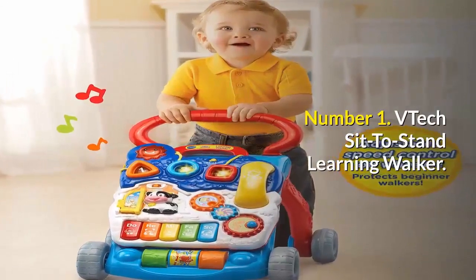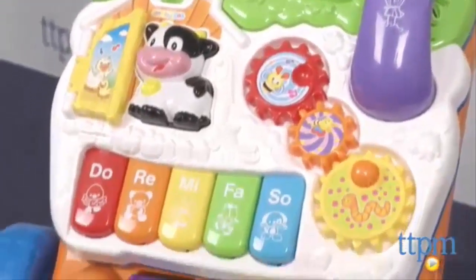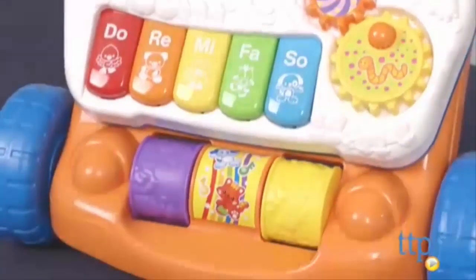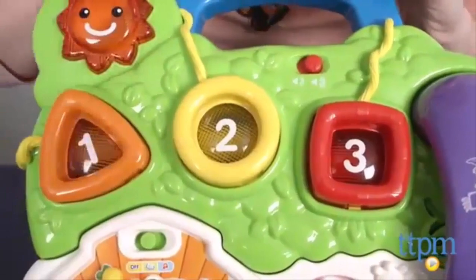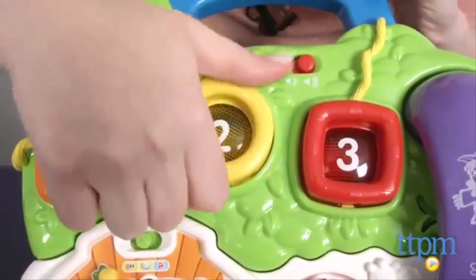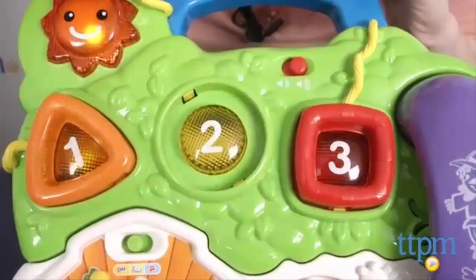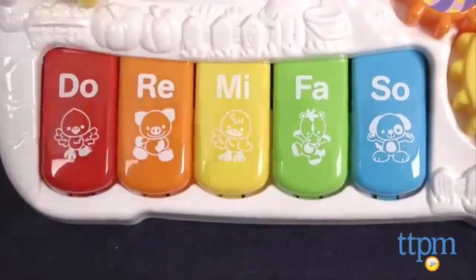Number 1: VTech Sit to Stand Learning Walker. For babies 9 months and up, the activity panel offers lots of tactile play in two play modes. In learning mode, babies can insert the shape sorters or press the shape buttons for an introduction to shapes and numbers. Pressing the piano keys will activate animal sounds, music notes, and the names of colors.